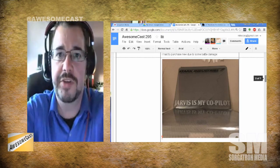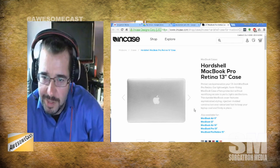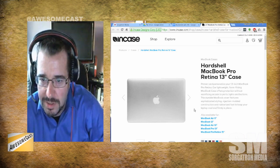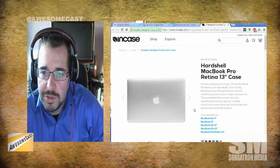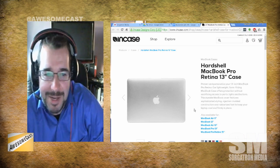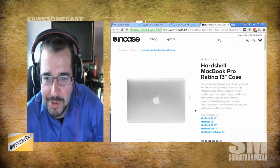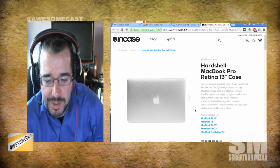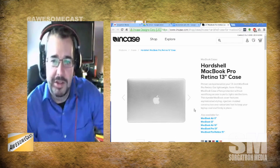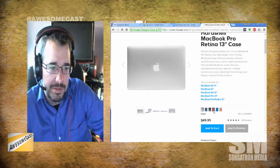I would highly recommend to anyone who has a device they hold near and dear — that they use day in and day out — to protect it. I use this every day and twice on Sundays; it's my lifeline. I wouldn't want to have to send this to Apple for a screen repair. Check out the InCase hard shell. There are other good products too — Tech 21 makes a good one, and I have bags from Bret Haven where the bag can take a two-story drop and protect the laptop inside.